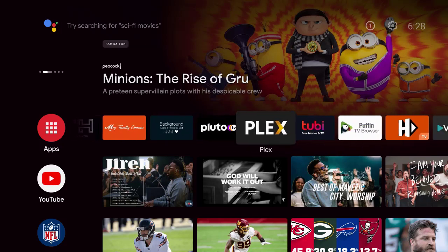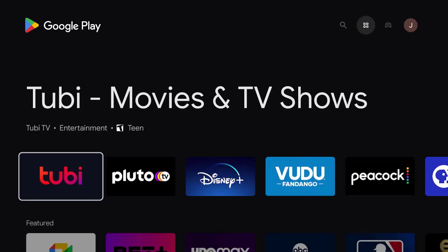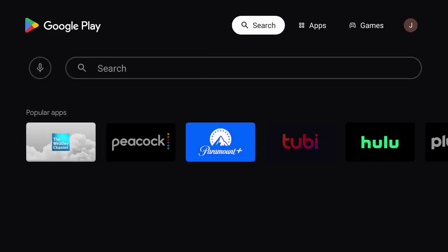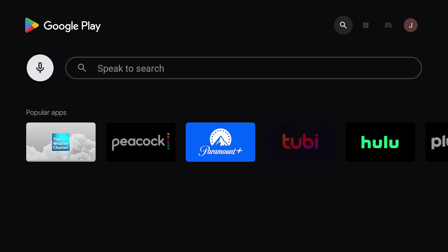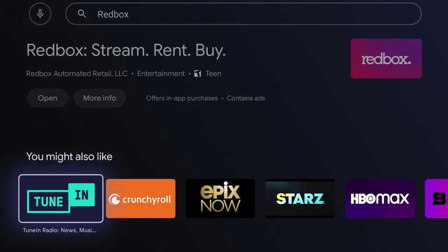I'm going to go right to the Google Play Store. What I want to show you is Redbox — stream, rent, or buy. This is a free app.